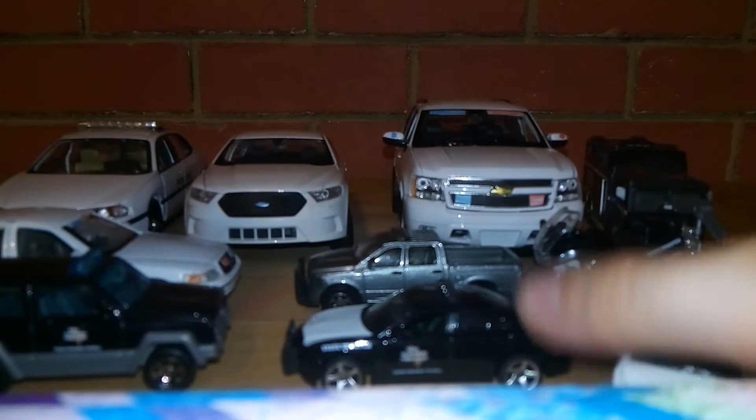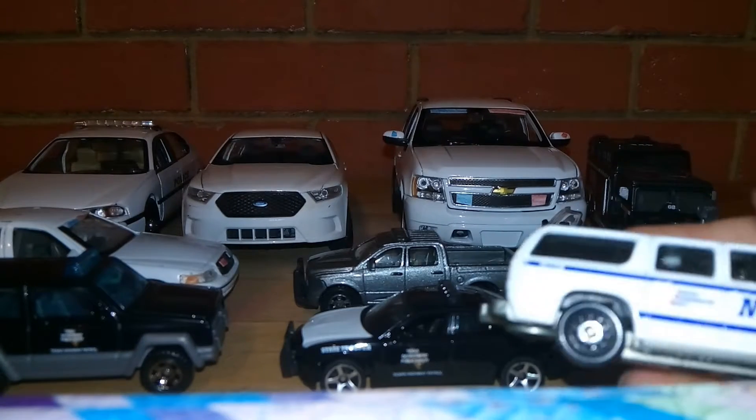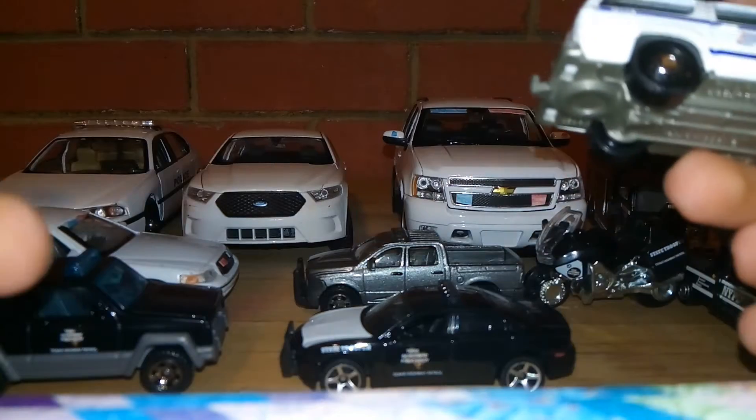Hey guys, welcome back to another video, and I'm gonna be reviewing my favorite cop cars part two.